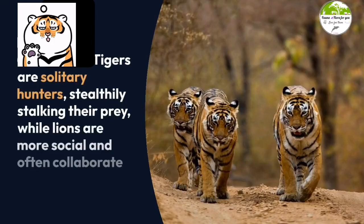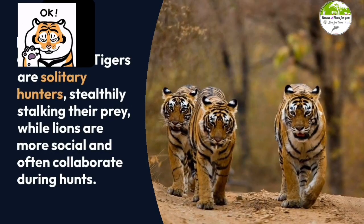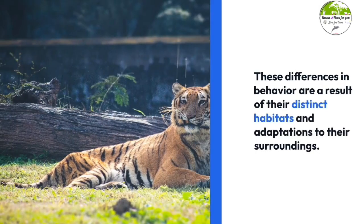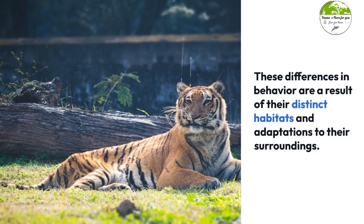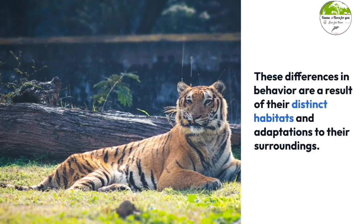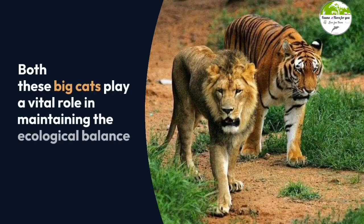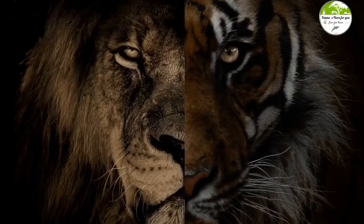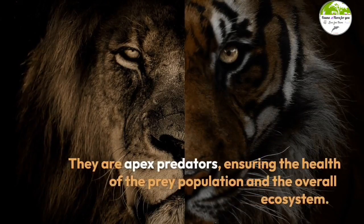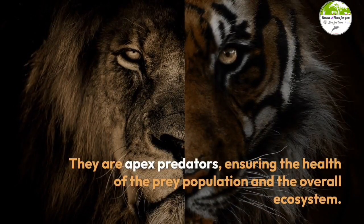Tigers are solitary hunters, stealthily stalking their prey, while lions are more social and often collaborate during hunts. These differences in behavior are a result of their distinct habitats and adaptations to their surroundings. Both these big cats play a vital role in maintaining the ecological balance of India's forests, as apex predators ensuring the health of the prey population and the overall ecosystem.